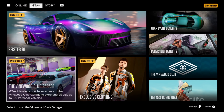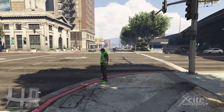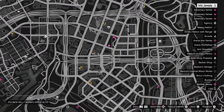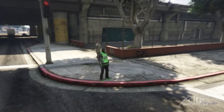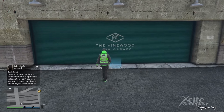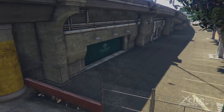GTA Plus members have access to the Vinewood Club Garage to store and display up to 100 personal vehicles. Let's take a look at what this garage is about. You can find this free garage on the corner of Pillbox Hill and Adams Apple Boulevard. This garage has 5 floors, with storage for 20 cars on every floor.